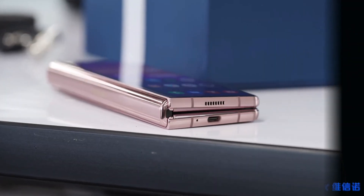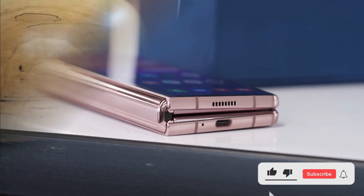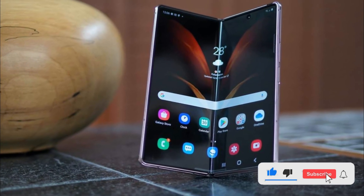The smaller outward display will apparently pack a 10-megapixel secondary selfie shooter, while the back will likely recycle last year's 12-megapixel sensors.